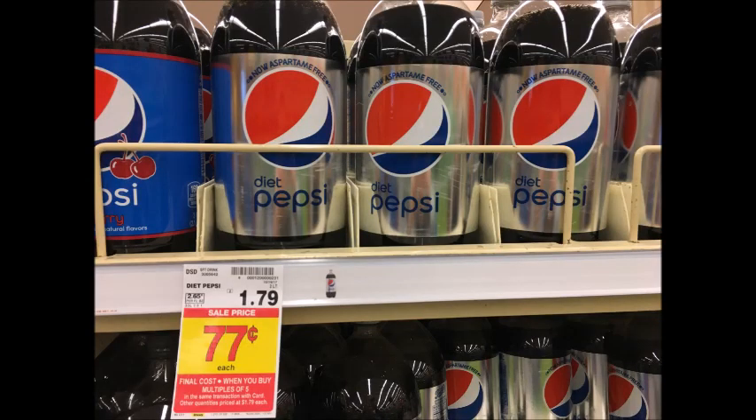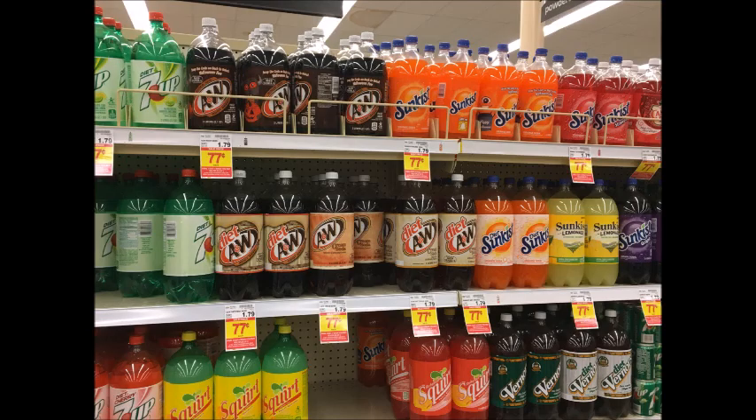Pepsi, Coke, and 7Up 2-liters are 77 cents when you buy five, which is in and of itself a great deal. There were some 75 cent off of three printables for Pepsi available, but it's no longer available to print — if you did get those, that would be an excellent price.